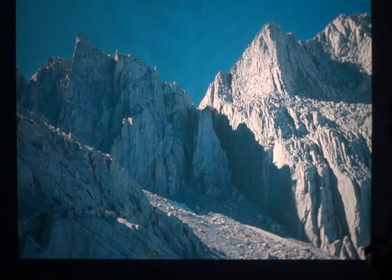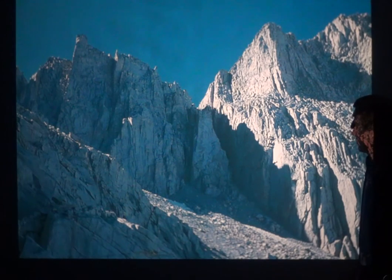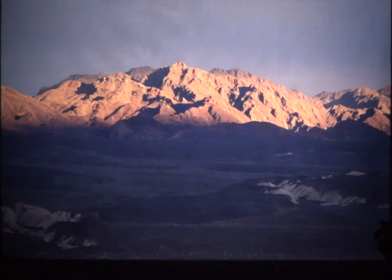Here we can see ancient layers — these are rocks you'd find in Italy, ancient marbles. Marble, remember, used to be limestone. Marble is metamorphosed limestone. And this is our departing shot — Death Valley. It's got sedimentary rocks, igneous rocks, and metamorphic rocks all there. So that's it.